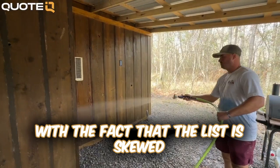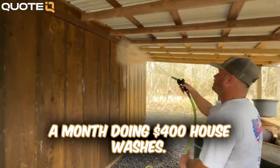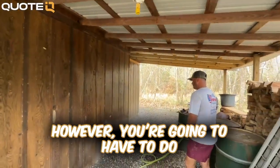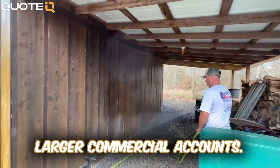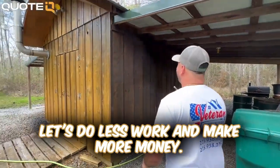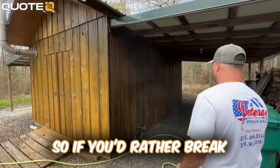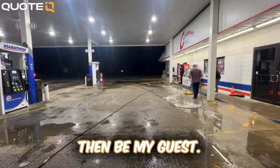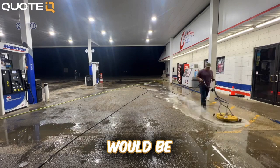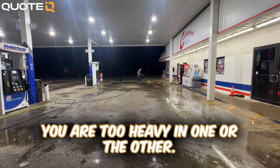I want to preface my list with the fact that it is skewed toward landing bigger jobs. Yes, you can make $10,000 a month doing $400 house washes. However, you're going to have to do a lot more house washes than a company who's focused on landing larger commercial accounts. My mindset is let's do less work and make more money. However, $10,000 is $10,000, so if you'd rather break that into 90 residential jobs rather than one big commercial job, then be my guest. But obviously the best thing to do would be to have a healthy mix of commercial and residential, so that you aren't too heavy in one or the other.